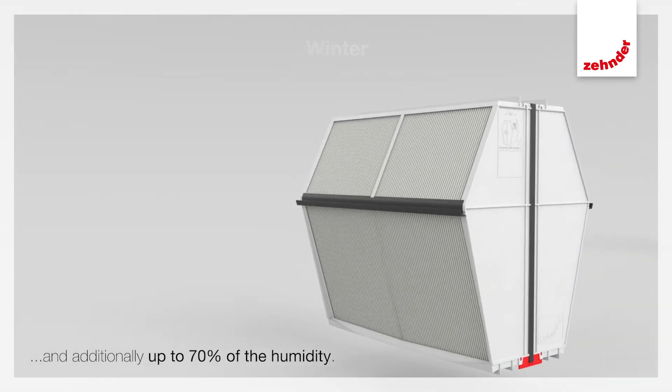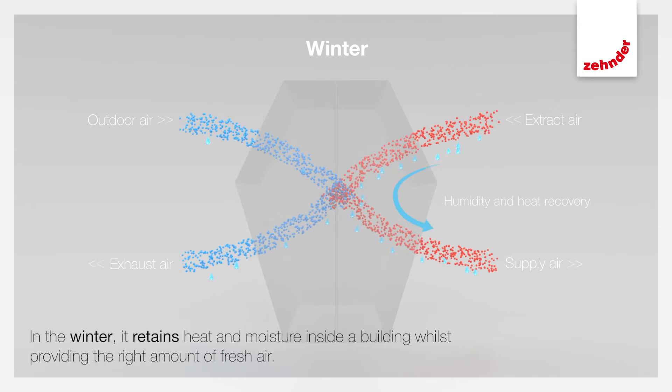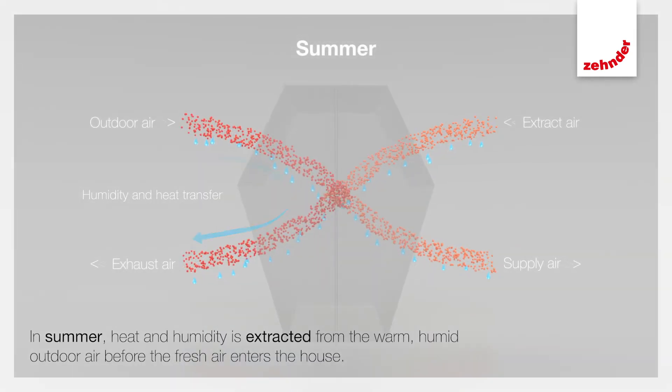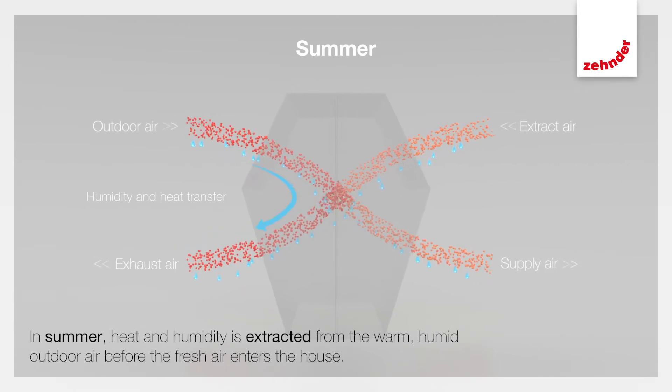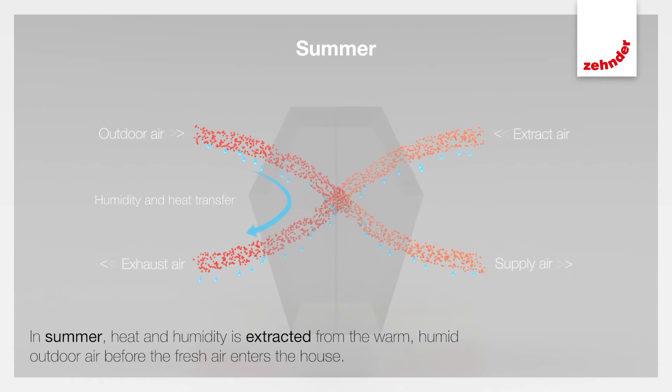So, in the winter, it retains heat and moisture inside a building whilst providing the right amount of fresh air. In summer, on the other hand, heat and humidity is extracted from the warm, humid outdoor air before the fresh air enters the house.